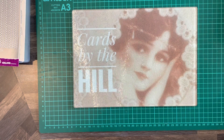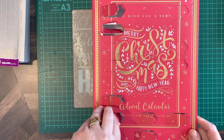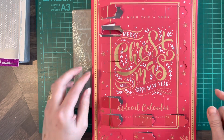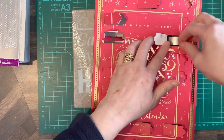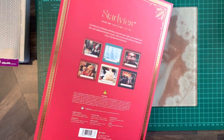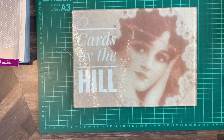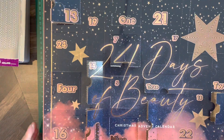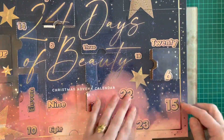Moving on, we've got to do our infamous advent calendars. This is the votive and tea light from Starlight, and we want Day 15, which is up at the top here. It's absolutely falling apart now, and this is a green one — the pine, shimmering pine — which is right down in the right-hand corner here.